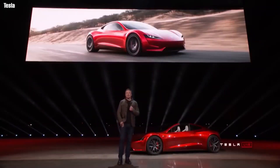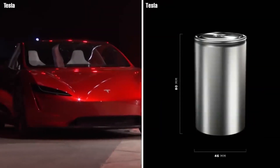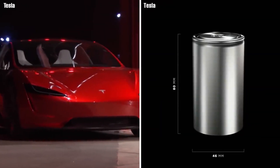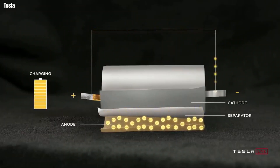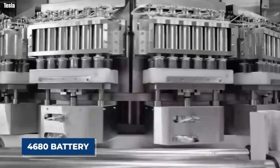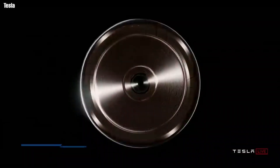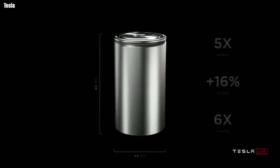When Tesla released its groundbreaking Roadster, it was the first time an automobile company used a lithium-ion battery in a production electric vehicle. While the company has made many improvements to its battery in subsequent models, it wanted something more and embarked on their radical 4680 battery. Now that Tesla's new 4680 battery is finally here, what makes it beat the other batteries hands down?